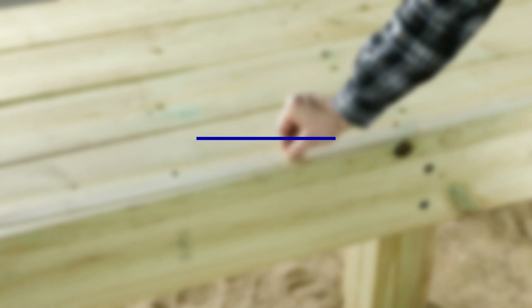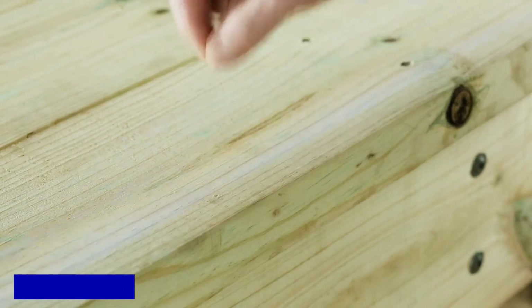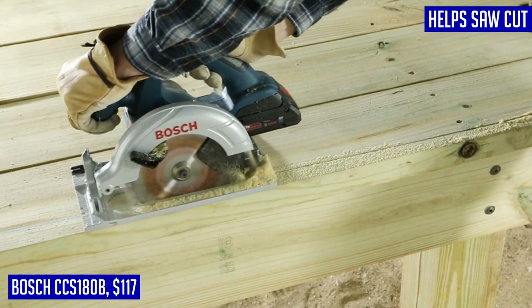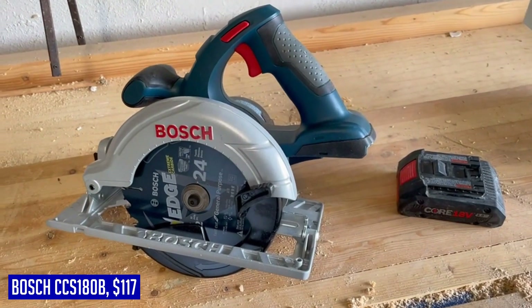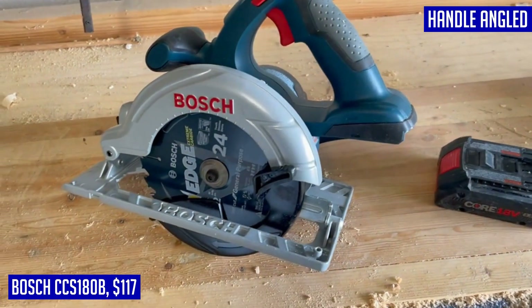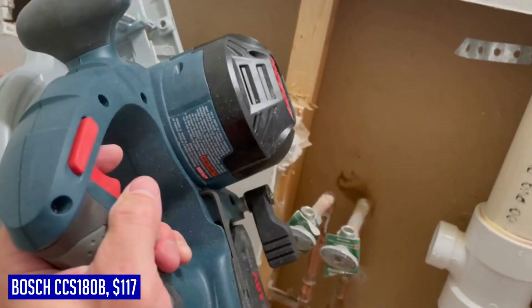If you're in the market for a reliable and efficient circular saw, look no further than the Bosch CCS-180B. This 18-volt lithium-ion saw is packed with features that make it a versatile tool for any cutting task. The ergonomic main handle is angled for easy pushing, reducing strain on your hand and arm. With its 6.5-inch saw blade, this Bosch saw can cut through 2 inches at 90 degrees and handle 2x material across its entire bevel range.